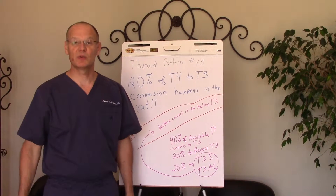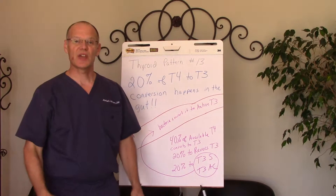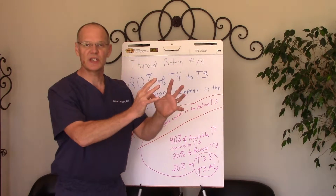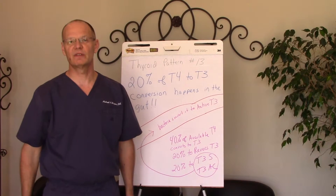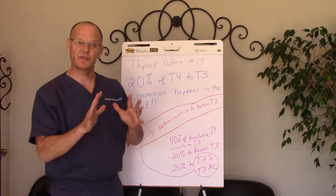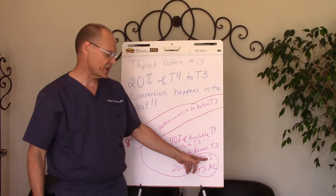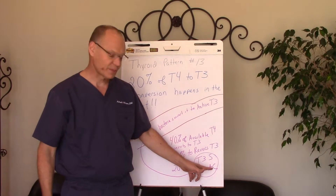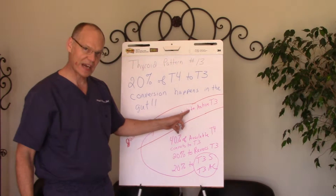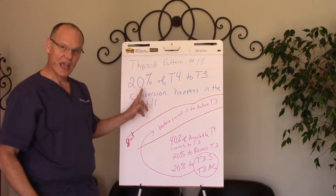That's Dr. Michael Winters, Winters Wellness Chiropractic Redefined, and I'm here with thyroid pattern number 13. Thyroid pattern number 13 has to do with the conversion of T4 to T3 and how 20% of that conversion happens in the gut. It's first converted to something called T3 sulfate and T3 acetic, which goes into the gut where the bacteria in your gut convert it to active T3.